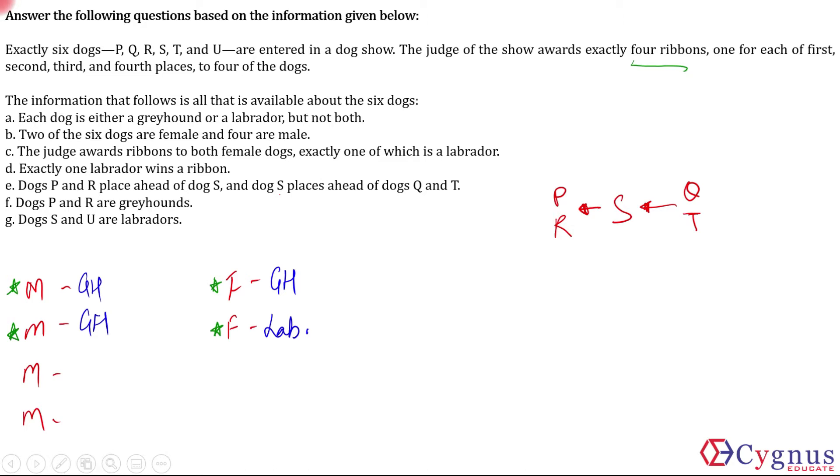Wherever U comes, P, R and S will definitely be in the first four. If U comes between S and Q/T, or between P and R, or even if U is first, P, R and S will still be in the first four. So P, R and S are definitely in the first four irrespective of where U fits.